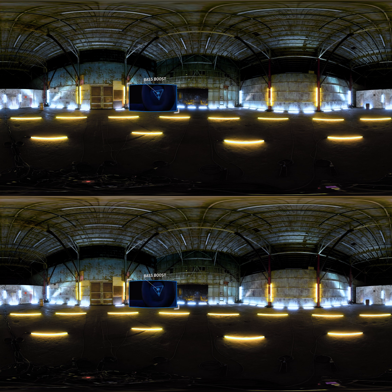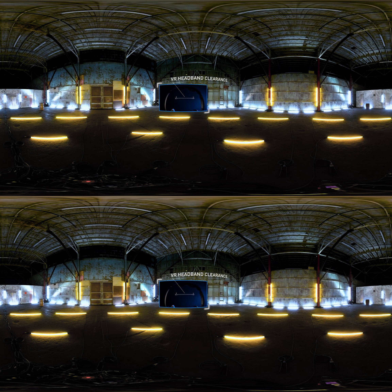It's time for you to get a pair of Turtle Beach Stealth 350 VR headsets, which are designed for the VR world. With bass boost, onboard volume control, ergonomic over-ear design, and VR headband clearance, you will have the best VR headset on the market and the most immersive VR experience yet.